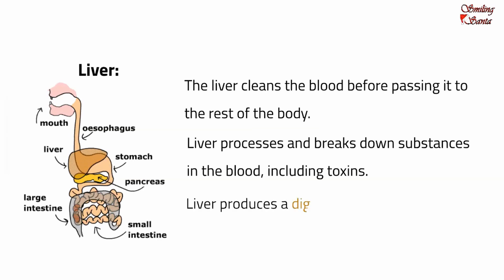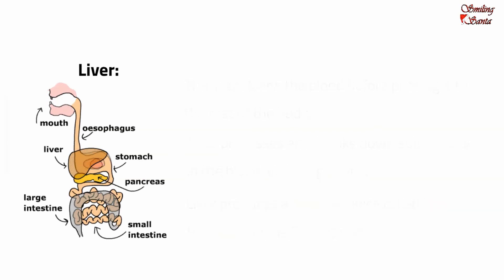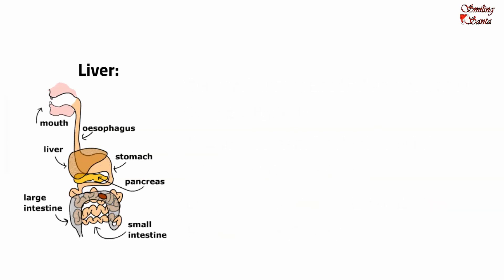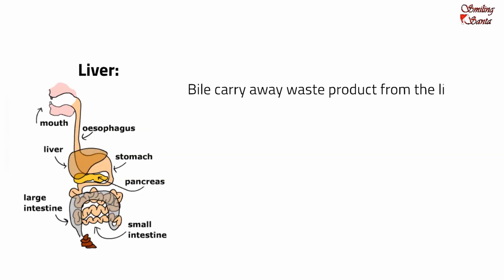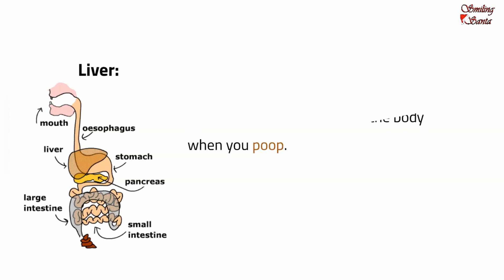The liver produces a digestive juice called bile, which breaks down fats into fatty acids. Bile makes it easier for our body to digest and absorb fat. This thick yellow-green juice is stored in the gallbladder. Bile carries away waste products from the liver into the intestine and out of the body when we poop. Other liver-processed waste goes through the blood to the kidneys and out in our urine. If by accident we eat something harmful, our liver would try to break it down and clear it out of our system.